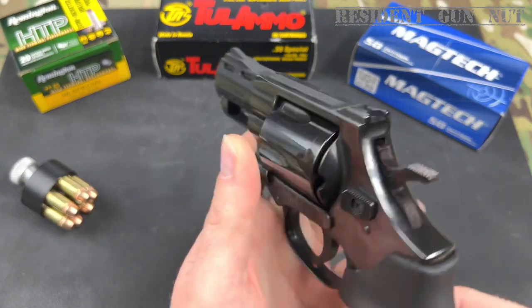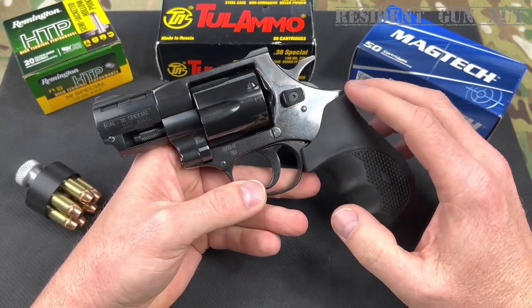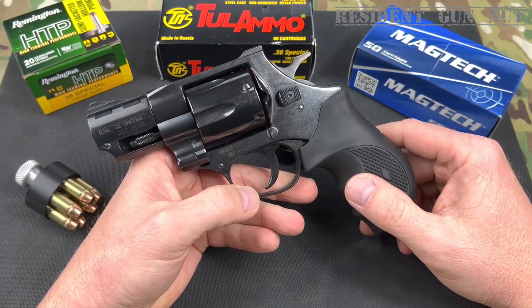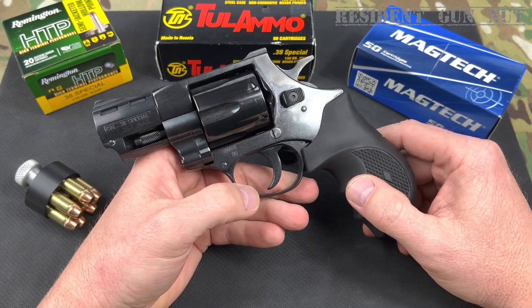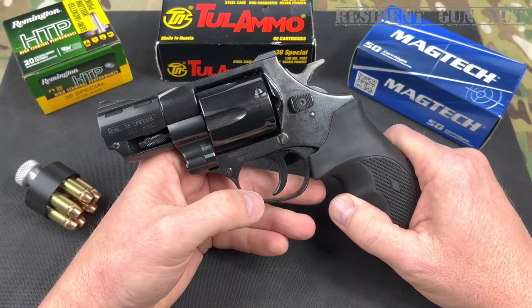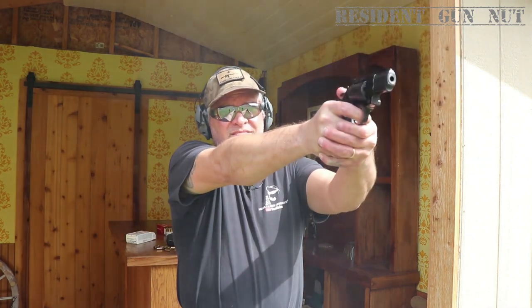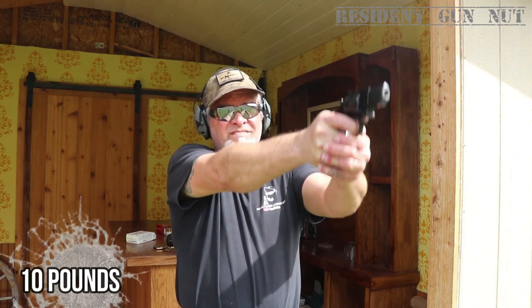Sporting a plain blade ramp front sight and a plain U-shaped fixed-channel rear sight, the Windicator boasts a robust black rubber grip and tips the scales at 30 ounces empty — quite the heavyweight compared to competitors like the 17-ounce Ruger LCR or 20-ounce Taurus and Smith & Wesson models. But where the Windicator flexes its muscle is in its price tag, undercutting rivals whose MSRPs range from $700 to $1,000. Its natural pointing and just-right length of pull accommodate shooters of all stripes. The double-action trigger pull surpasses 10 pounds, while cocking the hammer for single-action lightens the pull to a feathery 4 pounds.